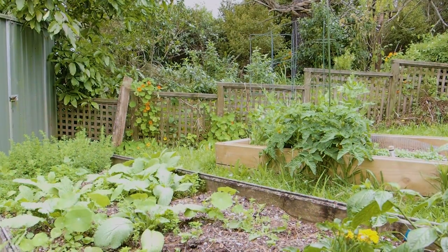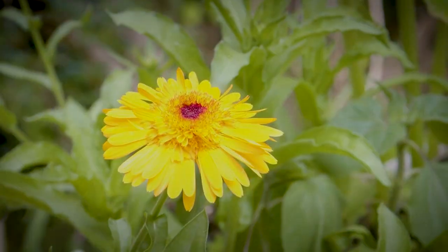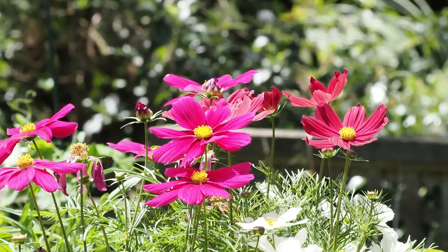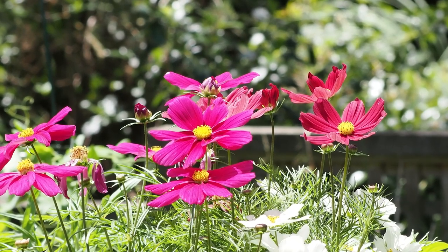Amazingly, there was actually a bit of sunshine. Spring has been very wet and cold, so it was really nice to finally have a day or two of fine weather. I had planted a few flowers and they were beginning to bloom and attract pollinators.